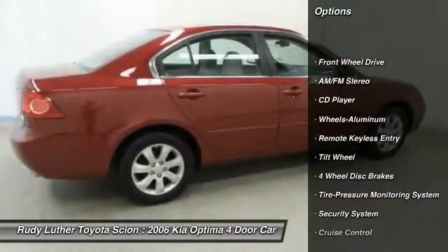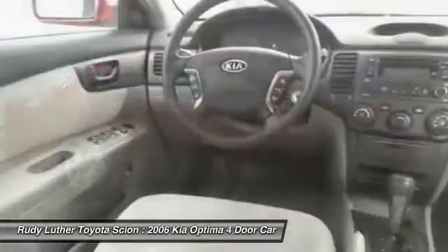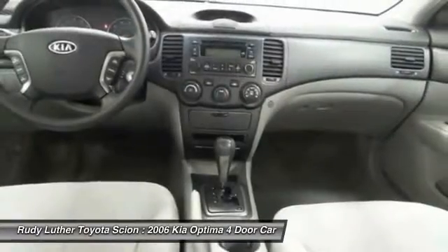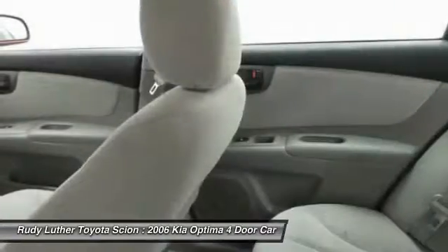Some of this vehicle's great options include air conditioning, power steering, cruise control, floor mats, aluminum wheels, AM/FM stereo radio, front-wheel drive, rear defrost, security system, and power door locks. This beauty will make even your house keys jealous — drive it today.